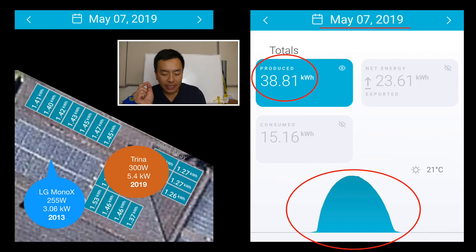And there are my new panels — Trina panels, 300 watts, 5.4 kilowatts overall, 2019 installation.